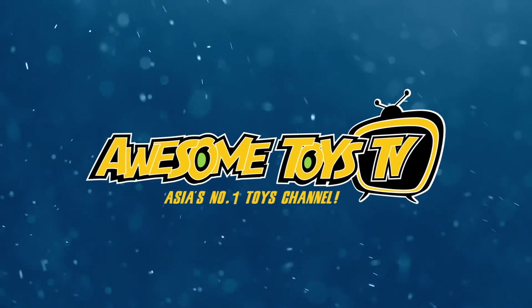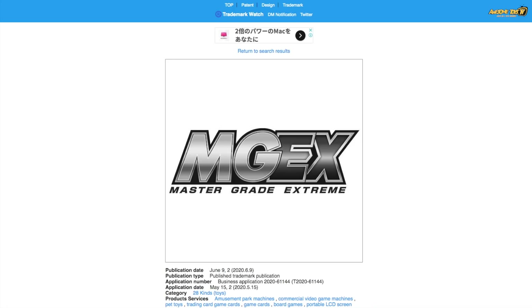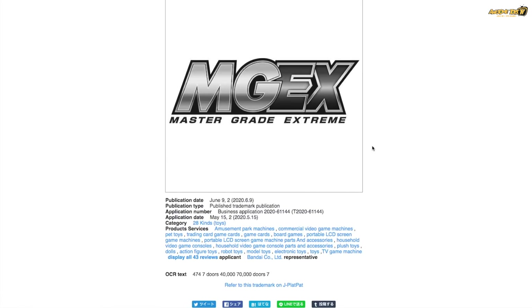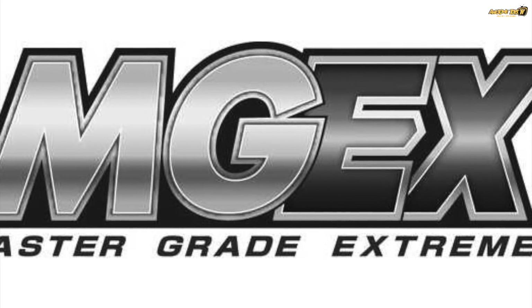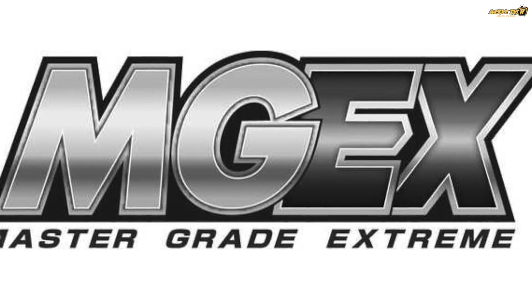Hey guys, thanks for watching Awesome Toys TV. Today we're going to talk about the new Master Grade Xtreme line that's coming from Bandai. How do we know this is coming? There's actually a trademark watch website called Shiza Watch in Japan, and this was picked up as the new trademark from Bandai. There is also a new Bandai LMHG line coming, which I'll talk about after we go through the exciting MGEX line.